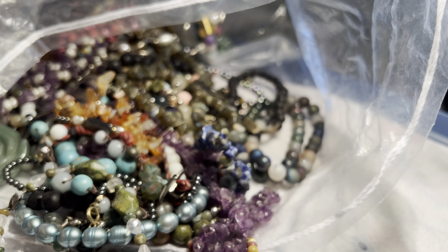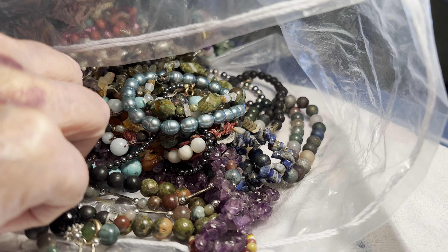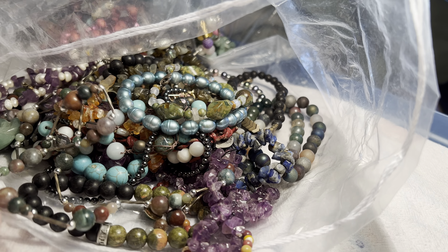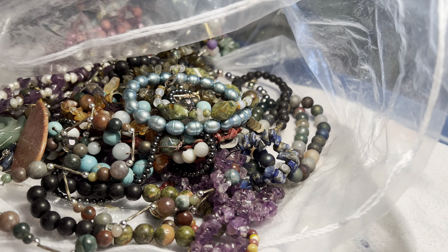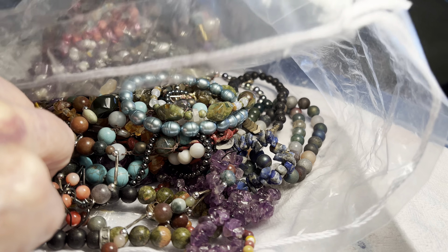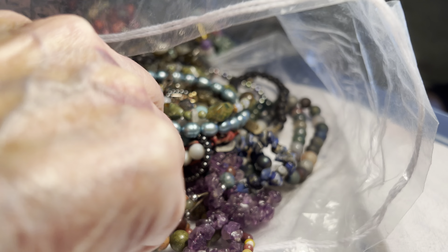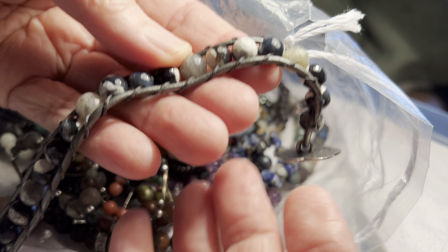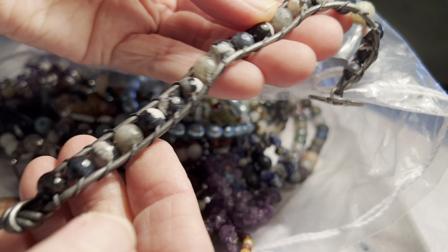And we'll do one more. Wrap bracelet, five dollars. Faceted, different stones — a lot of them are black and white. Thank you, God bless. See y'all tomorrow.